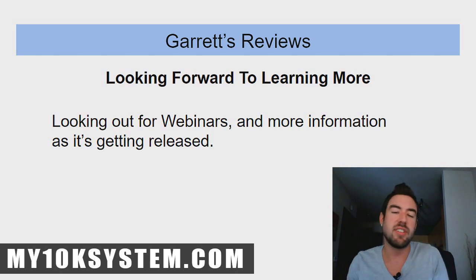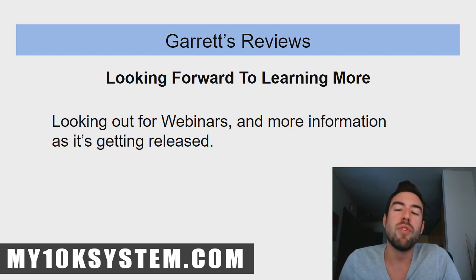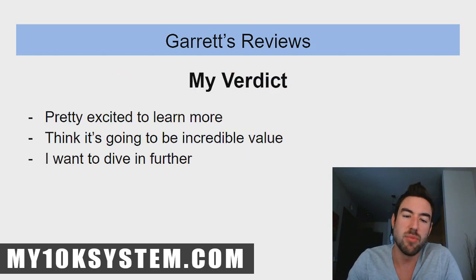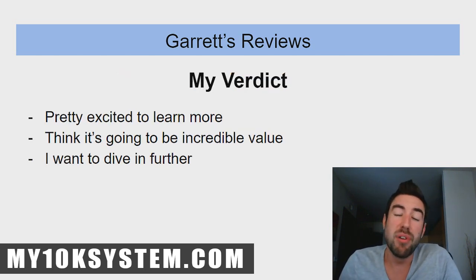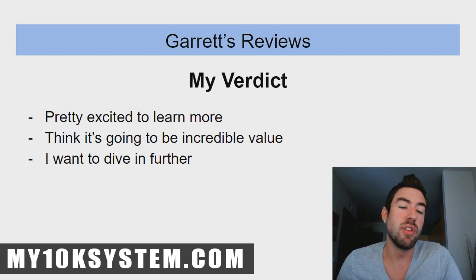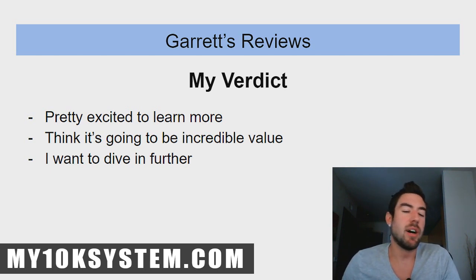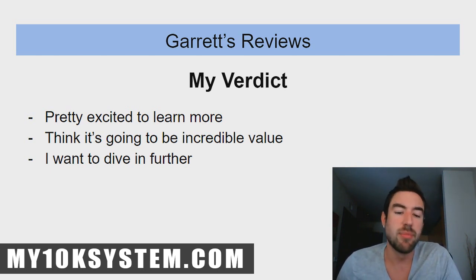My verdict: it hasn't released yet at the time of recording, but I'm looking forward to learning more. I'll be watching for webinars and more information as it gets released and will keep you updated. Based on who's affiliated with this and what need it's going to solve, I'm really excited. It looks like it's going to be incredible value — everyone attached to it and what I've seen so far just looks really good.